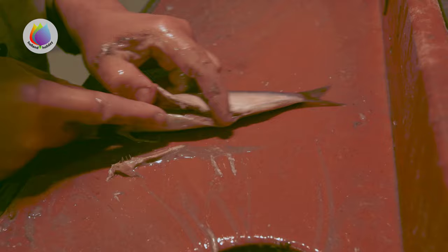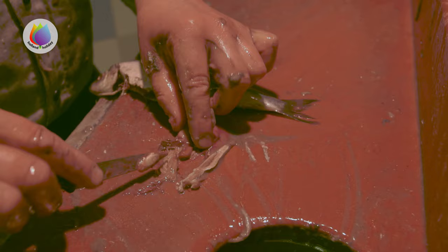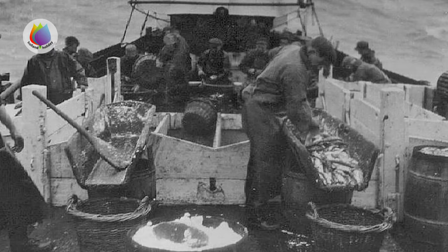First, a part of the guts and the gills of the herring are removed, except for the pancreas. The pancreas ripens the herring by fermentation. This is the pancreas — it is decisive for the taste and the fat content.